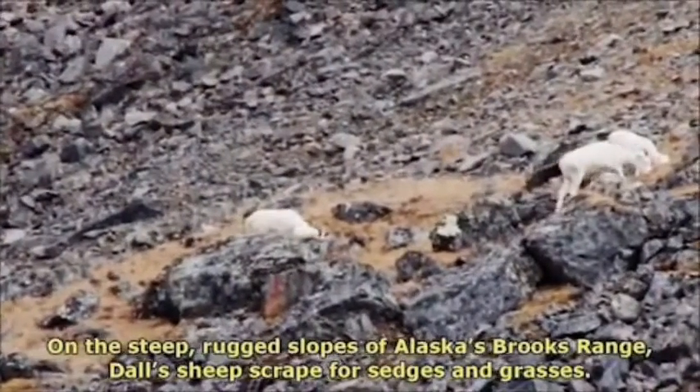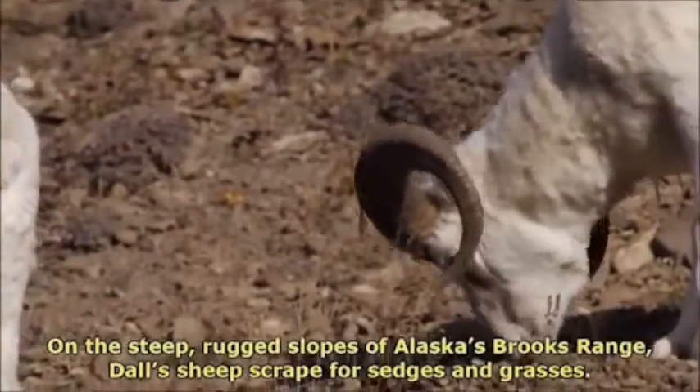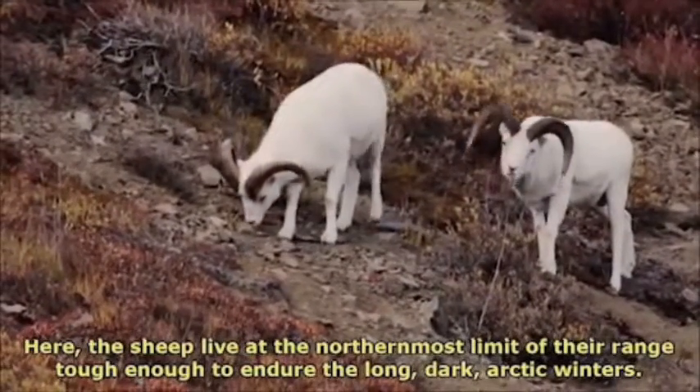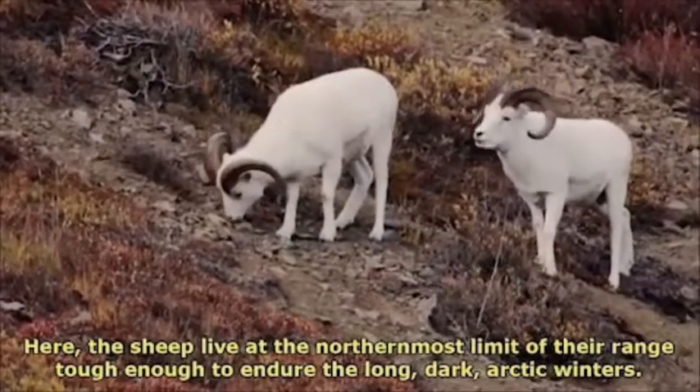On the steep, rugged slopes of Alaska's Brooks Range, Dall's sheep scrape for sedges and grasses. Here, the sheep live at the northernmost limit of their range, tough enough to endure the long dark arctic winters.